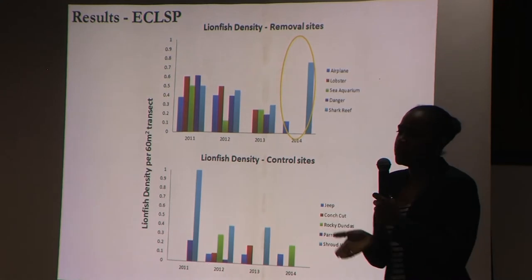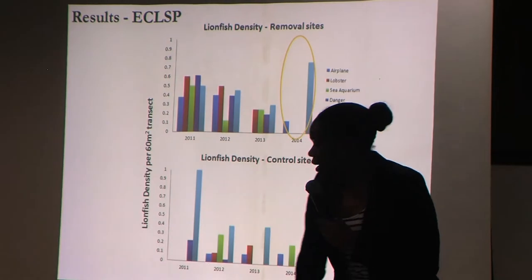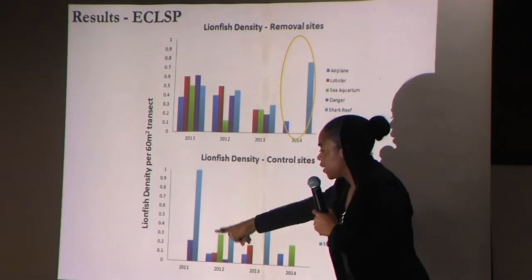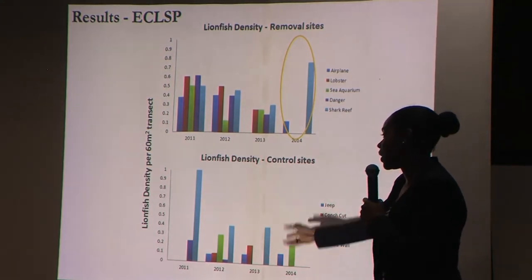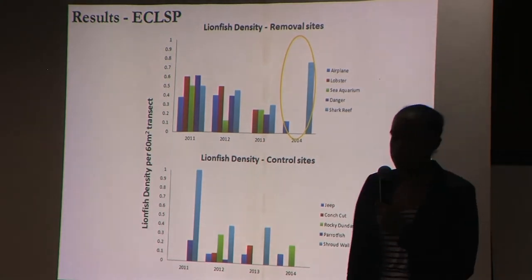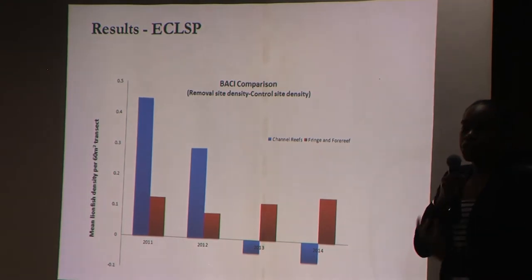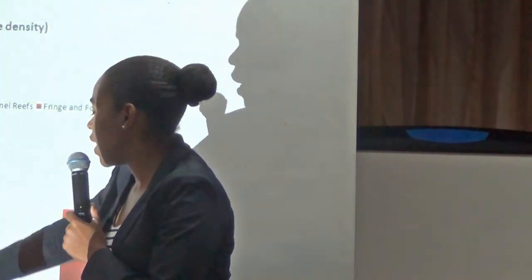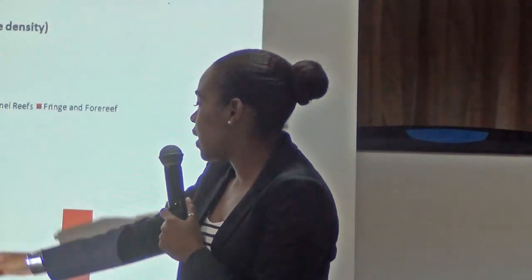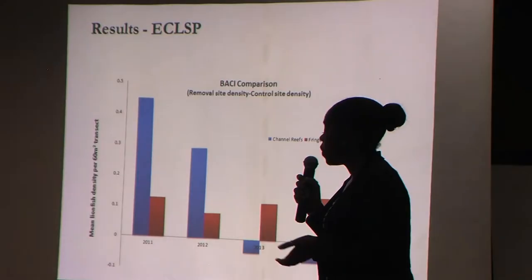We also did a before-and-after control impact comparison. This shows that before removals started and in 2014 after removals, there were consistently more lionfish per transect on average at removal than control sites for the fringing and fore reefs. However, at the channel reef sites, lionfish densities did decline at removal sites more than at control sites.